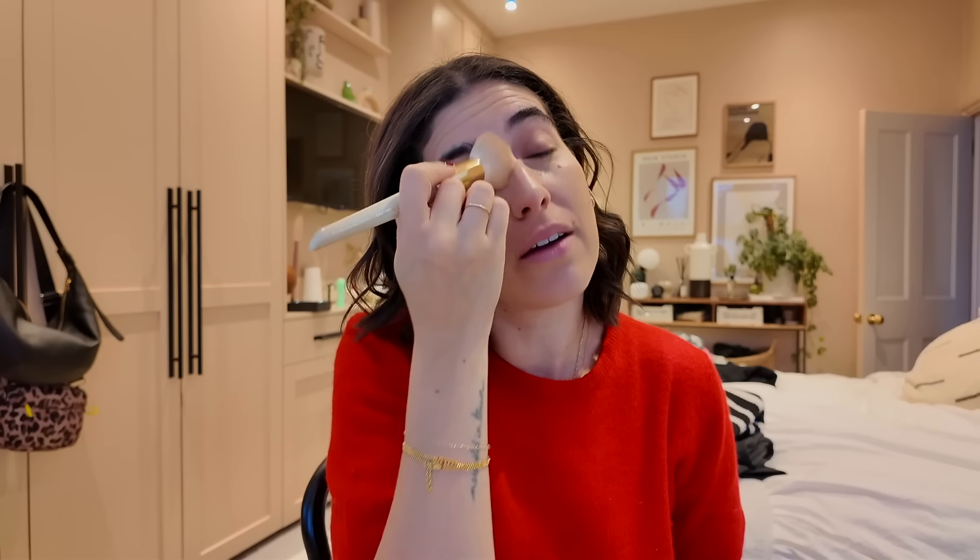I'll take some flat shoes with me because I'm getting the tube there — I'll wear trainers but I'll take shoes to change into. It should be really nice. Thought I'd just quickly get ready with you guys, not that I can really see what I'm doing.